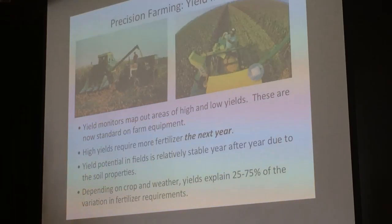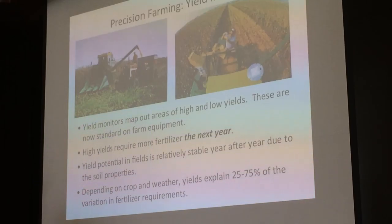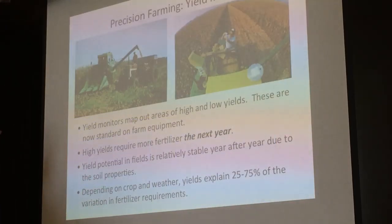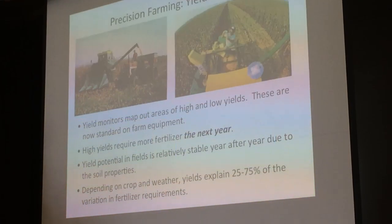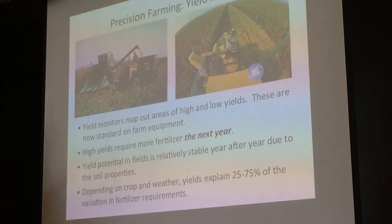Precision farming is a whole set of different technologies, and you don't have to adopt all of it in one go. Most precision farming deals with a very small part of the farm. The basic technology is a yield monitor with a GPS on it, which measures essentially in an area of about 10 meters by 10 meters how much that land is producing. It maps out areas of high and low yields, and these are now standard on most farm equipment harvesters.